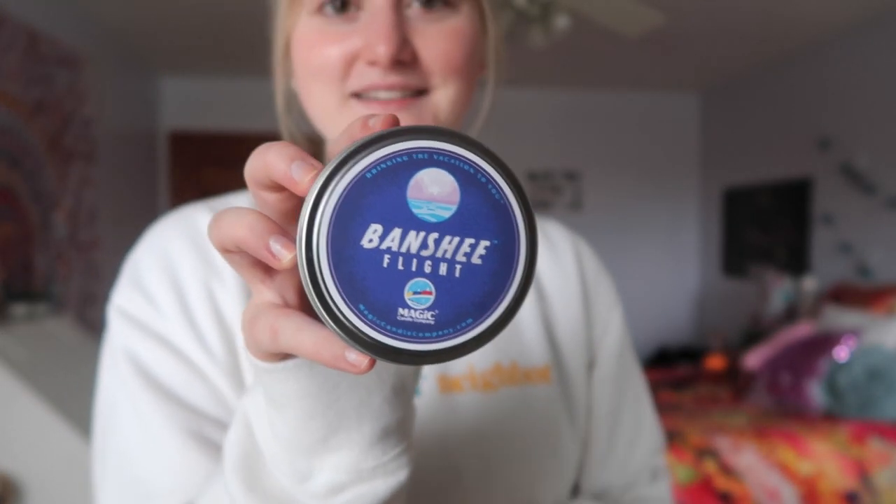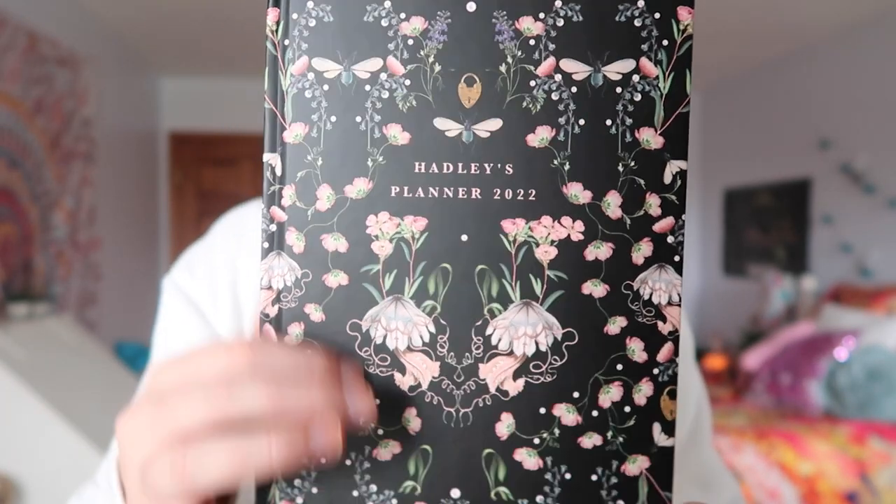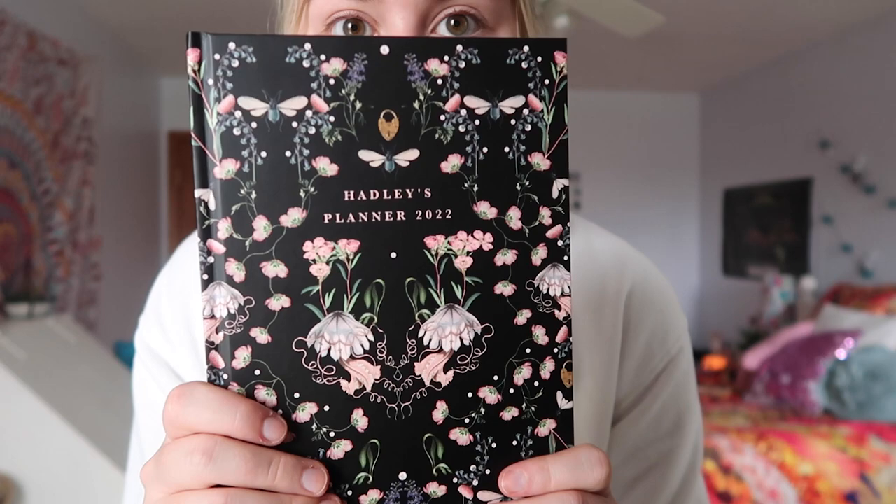Then I got the Banshee Flight candle — my cousins and aunt and uncle always get this for us. It's from the Disney brand and it's the scent of the Banshee Flight Avatar ride at Disney World, and it smells literally just like it. Then I got this personalized planner from Papier, and it literally says 'Hadley's Planner.' I'm a very Type A person and this past semester I had a planner I barely used — I stopped in September — and I think that's why I got so stressed out. This planner is fairy-like and just magical.